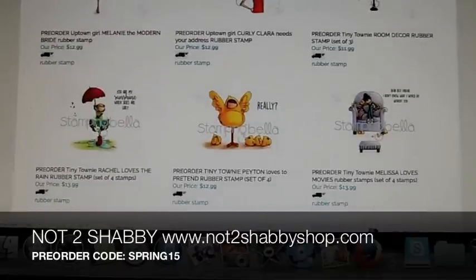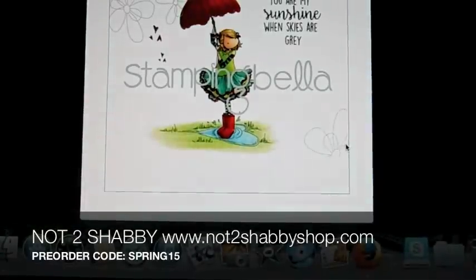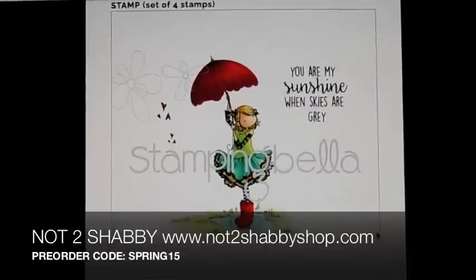This one is Rachel Loves the Rain. Really pretty stamp. It comes with the sentiment and some hearts. The sentiment reads: "You are my sunshine when skies are gray."